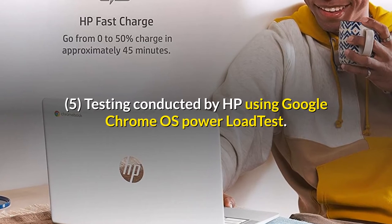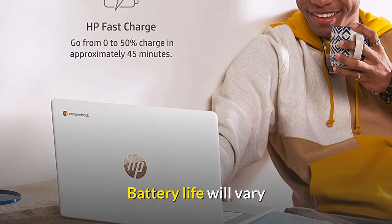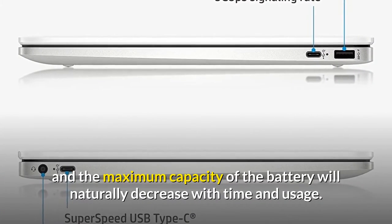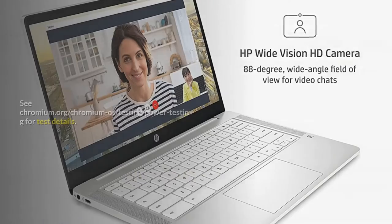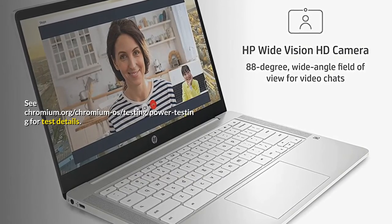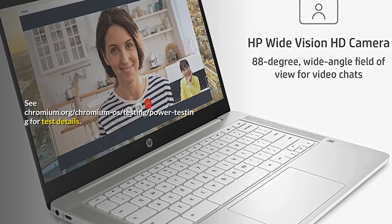Footnote 5: Testing conducted by HP using Google Chrome OS power load test. Battery life will vary and the maximum capacity of the battery will naturally decrease with time and usage. See chromium.org/chromium-os/testing/power-testing for test details.